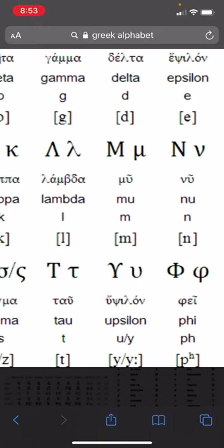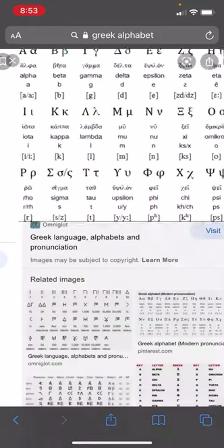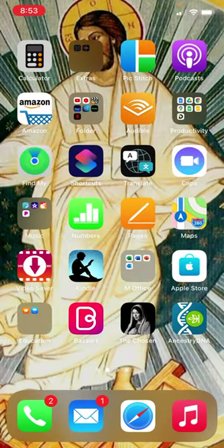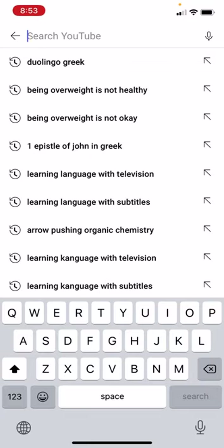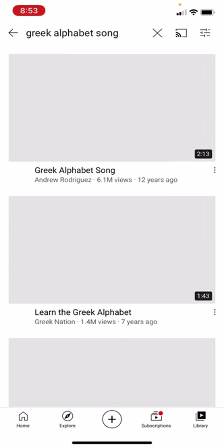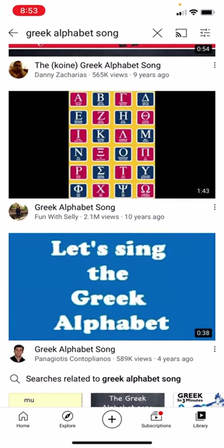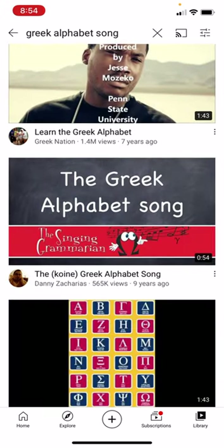I went through alpha, vita, gamma, delta, epsilon... I also watched YouTube videos of people — preferably Greek speakers — saying the alphabet. If you search 'Greek alphabet' on YouTube you can get songs. Some of these are probably better than others, but you can just listen and they'll go through it.